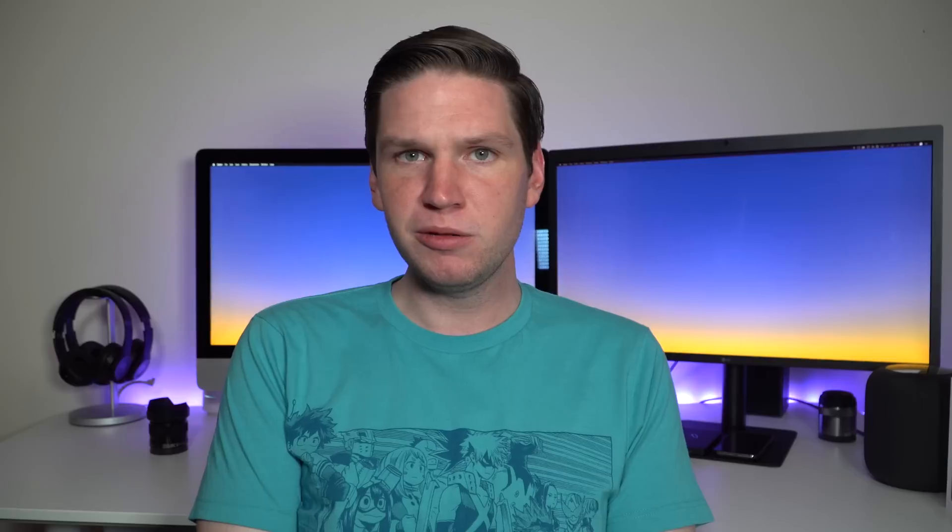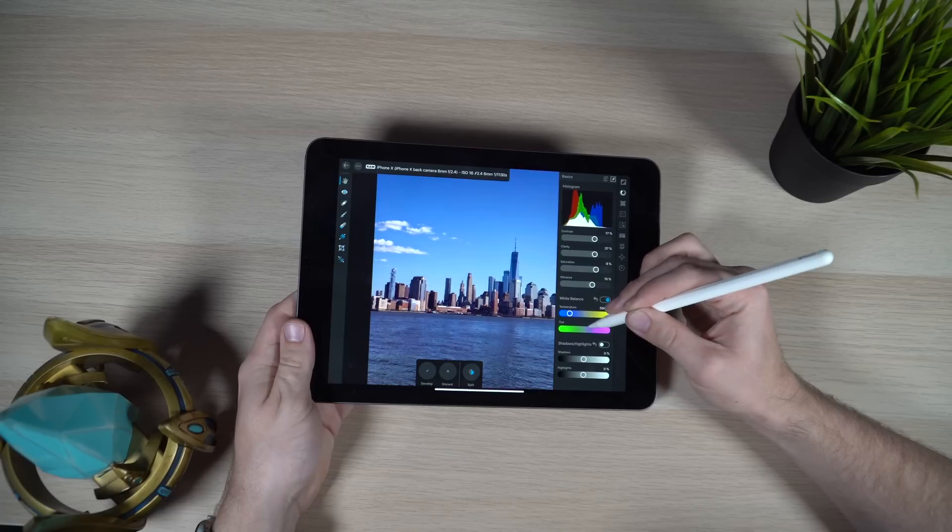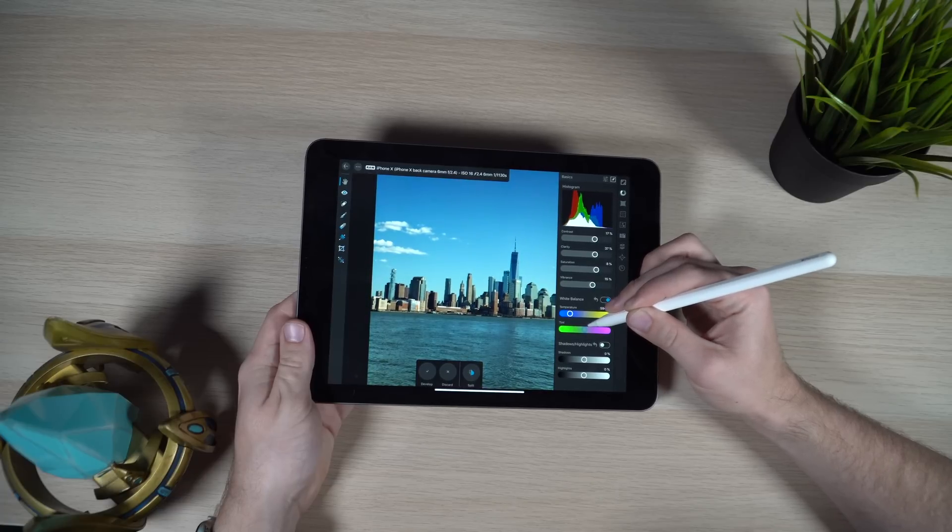Another important thing that makes the iPad Pro great for pro use is that color-accurate screen. Apple has always been one of the industry-leading standards when it comes to color accuracy in its LCD screens, and the iPad Pro is no exception. We've often seen this in Apple's Mac lines — whether the iMac or a MacBook Pro — and having that color accuracy is really important when you're doing photo and video editing.